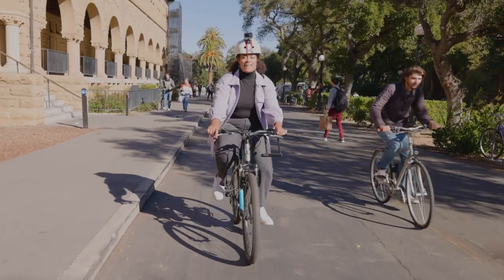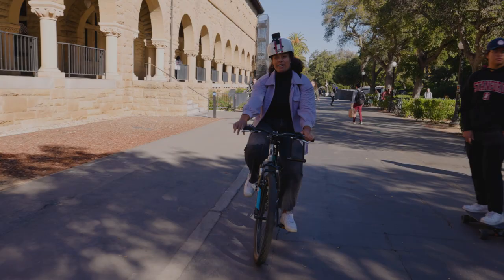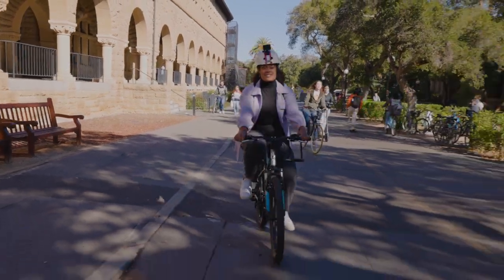Main Quad is so beautiful. I love sitting out here between classes to do some work, call my family, or even just to sit and enjoy the beautiful campus.